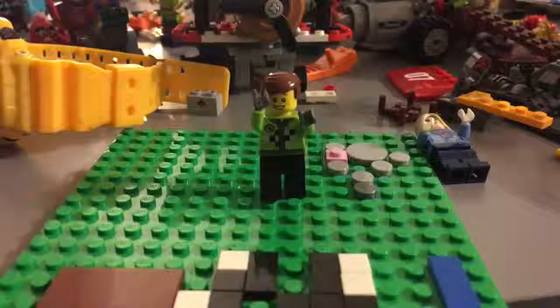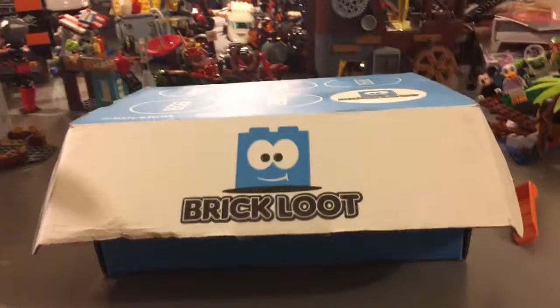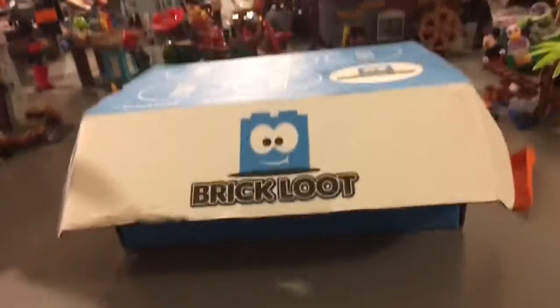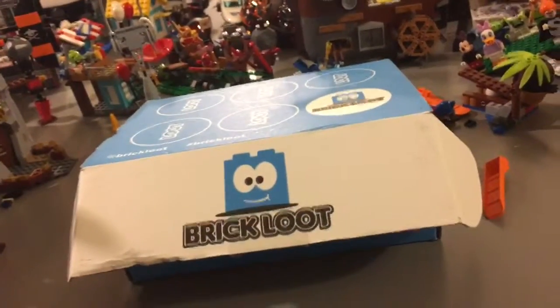Hello all Lego fans, this is me Mario, and I am the Lego guy. I am back for another Brick Loot video, and this is the month of May 2016. So if you don't know what Brick Loot is...